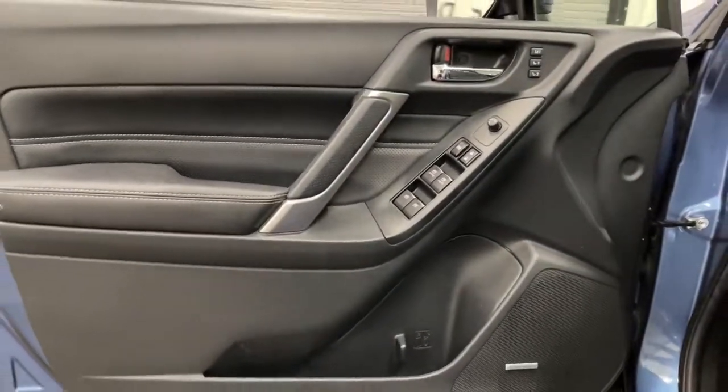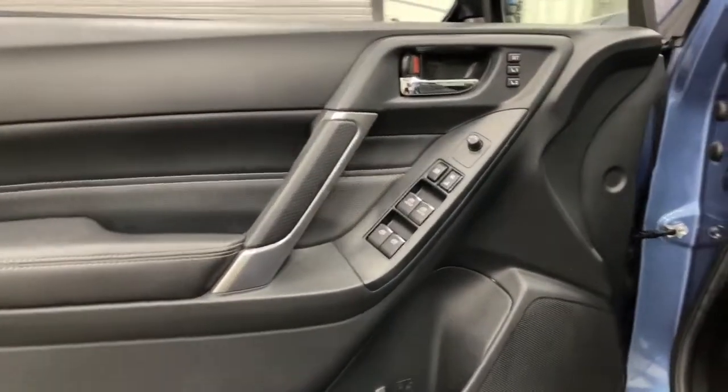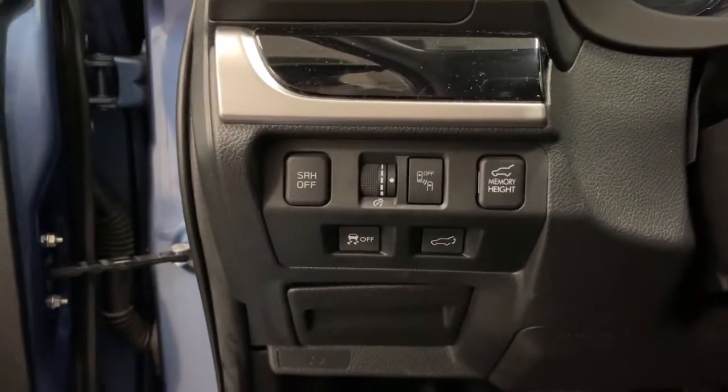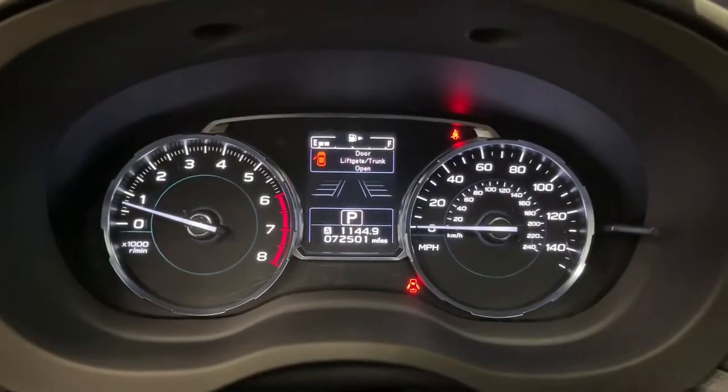Spacious and refined, this crossover offers desirable safety and connectivity features at a surprisingly affordable price. The following are some of this vehicle's highlighted options: keyless entry,